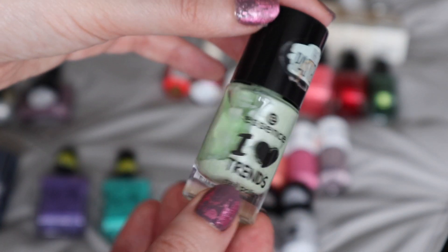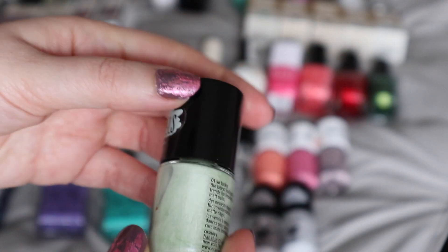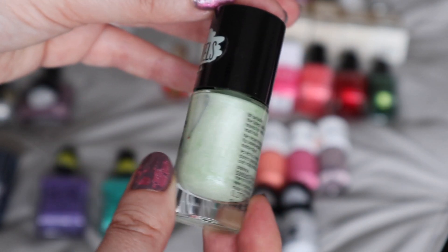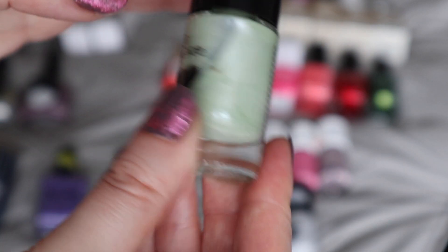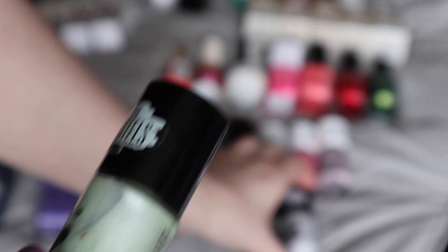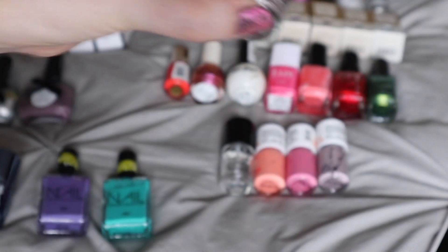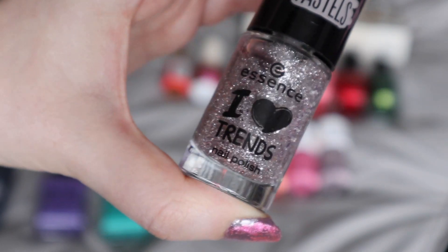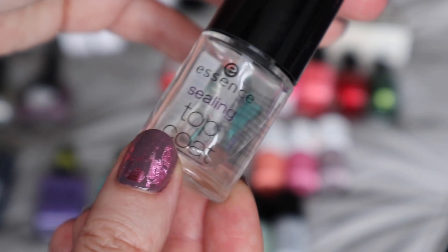Next we have some nail varnishes from Essence. They are a very affordable brand and they brought out a couple of really crazy colours a few years ago, which I thought were quite different. This one is like a really strange kind of pale green, then a really pale grey, and then this crazy glitter which I love but is a real pain to get off your nails. I also have an Essence top coat.